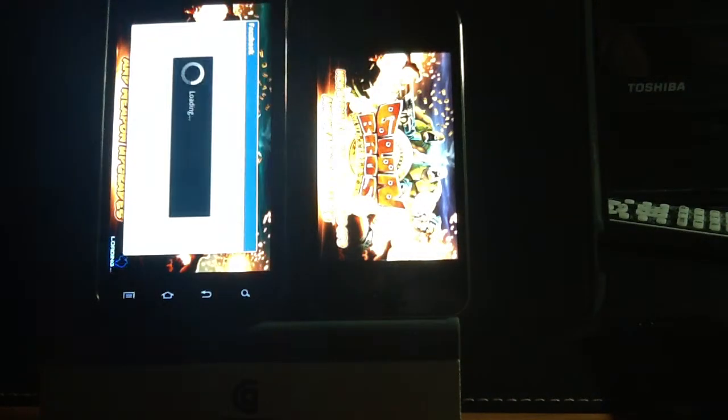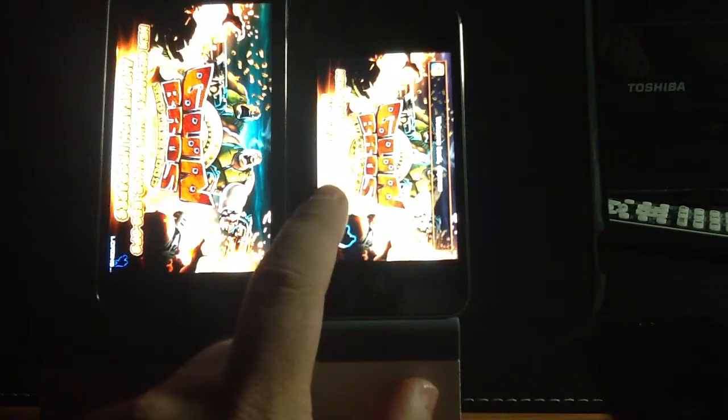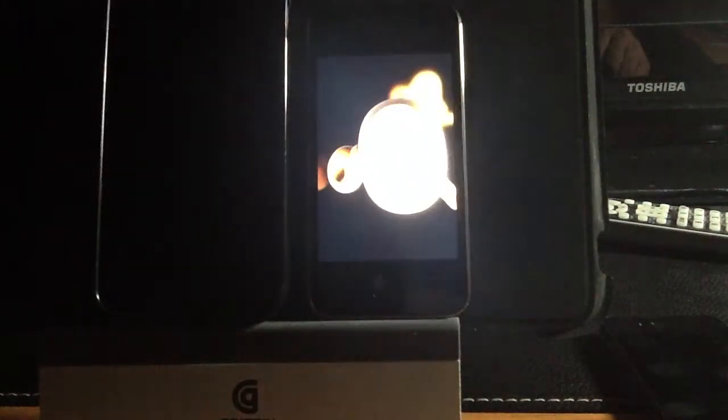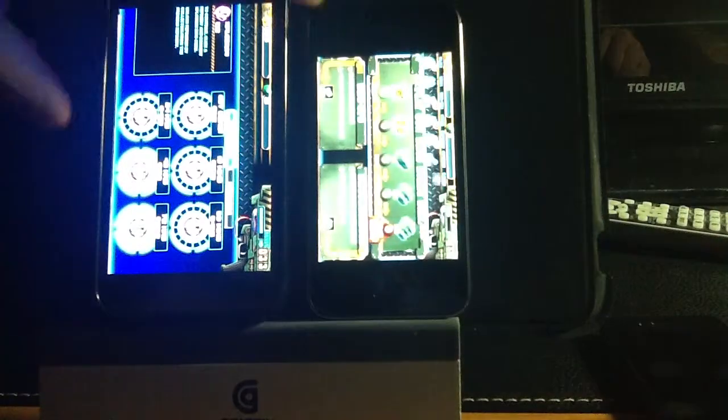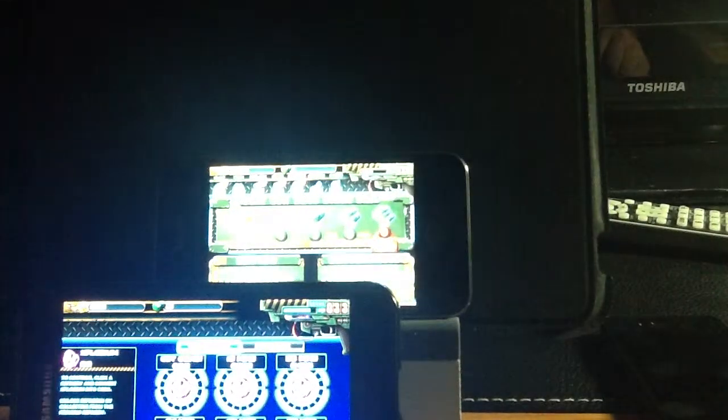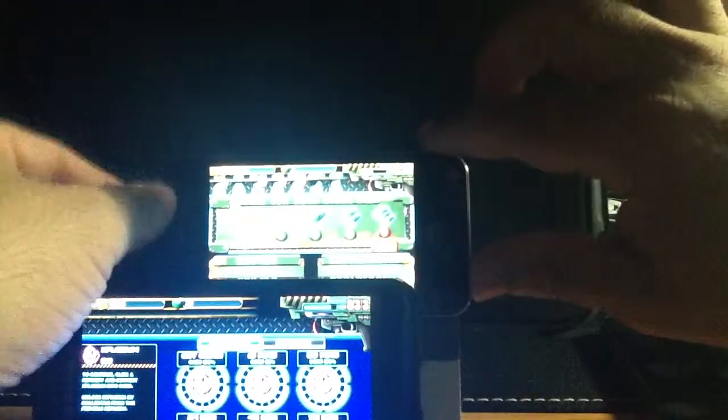Let's look at some other tests. The next test is how quickly GunBros will start up on both of these phones. On both of these phones, you saw clearly that the Samsung Galaxy S2 4G Touch was faster loading GunBros, at least the startup of the program. The gameplay you can try for yourself, but at least startup was a lot faster.